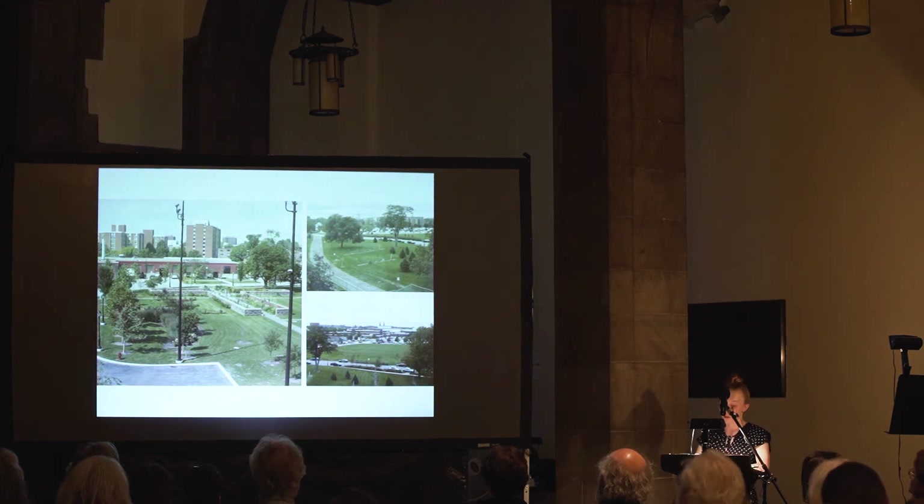Along with those two buildings, we're also taking a look at the grounds and how they are or aren't being used. We're looking to better link the grounds with the surrounding communities and bring back that park-like setting that Olmstead had originally designed it to be.